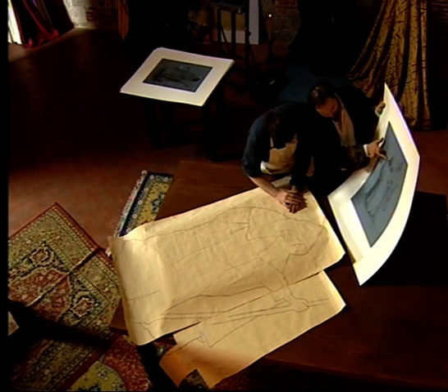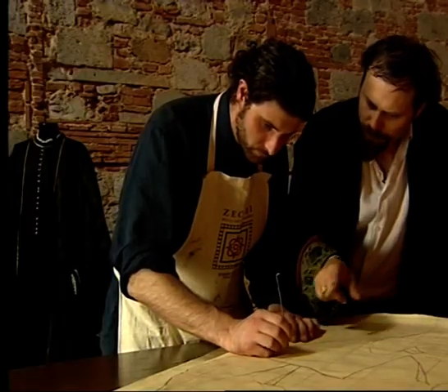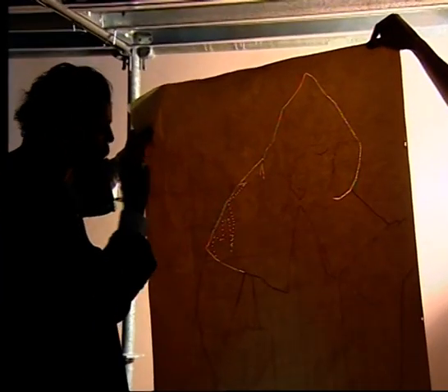There is no room for mistakes in fresco painting, which is why so much time goes into preparing the wall. For the moment, the outline of each drawing is being diligently perforated, so that red powder can be pushed through the holes to leave the outline.